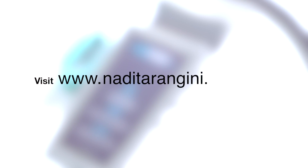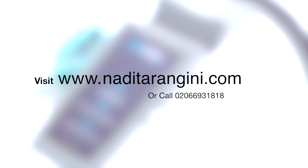Visit www.NadiTarangini.com to see a demo or attend a conference.